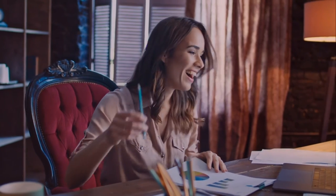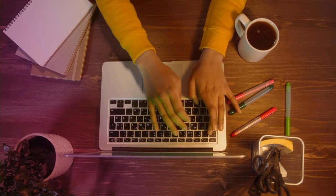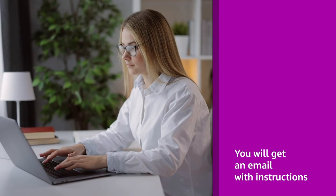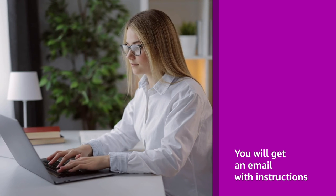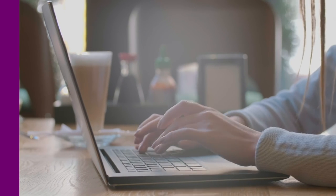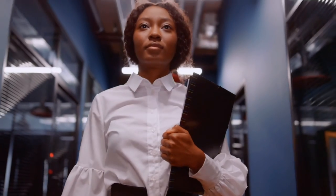If selected, congratulations! Offers are extended by email, and your recruiter is here to help you with any questions or concerns. Once you accept the offer, there are a few steps to complete the hiring process. You will get an email with instructions to provide information necessary for required onboarding activities — please try to reply right away so that the hiring process is not delayed.